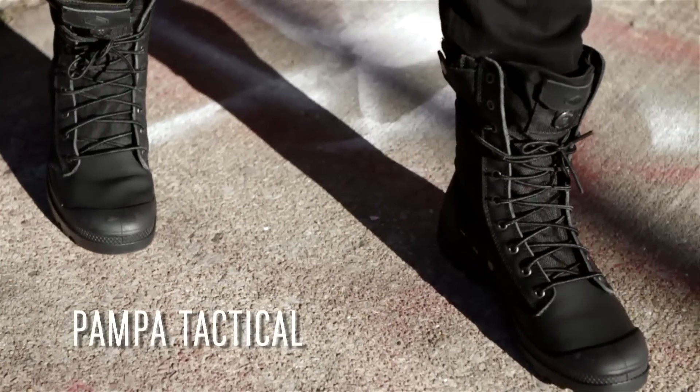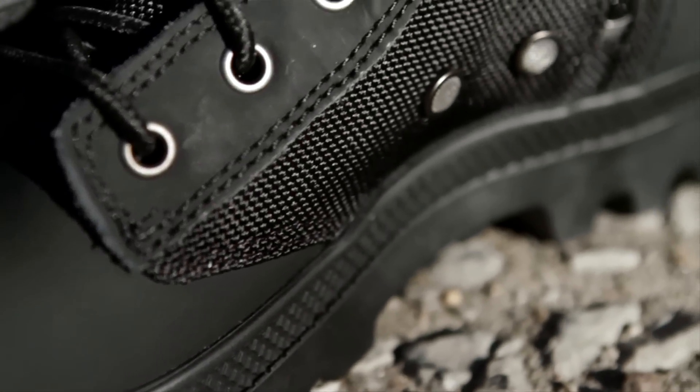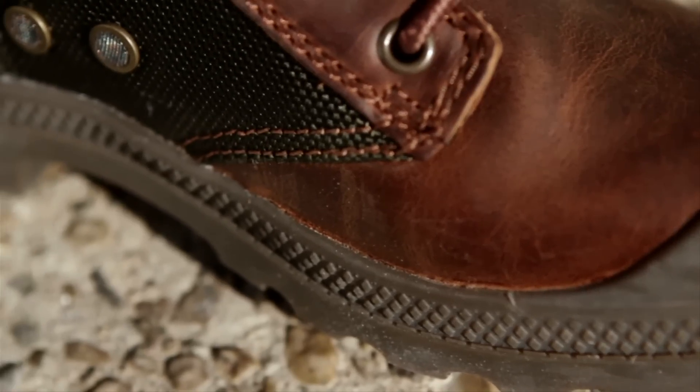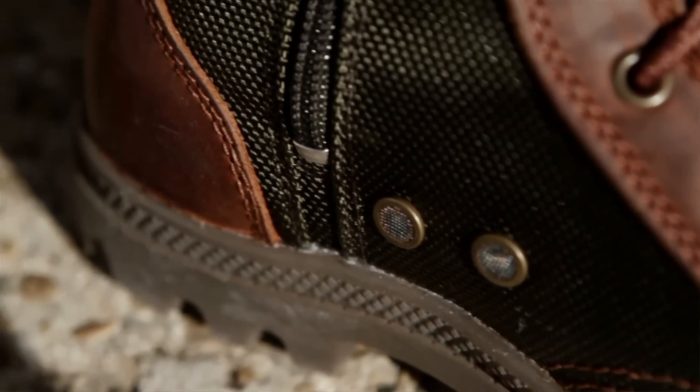The Pampa Tactical is a new design for Palladium, modeled after a military-style jungle boot and modernized for today's city explorer. The boot is a combination of premium leather and ballistic nylon, which is extremely resistant to abrasion. It also features two vent holes for breathability and a moisture-wicking lining for sweat control and increased comfort.